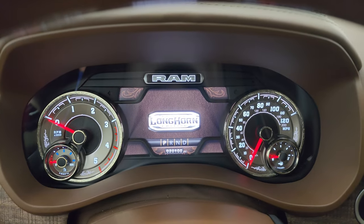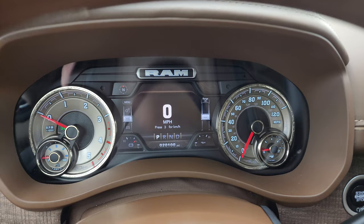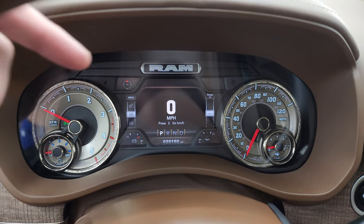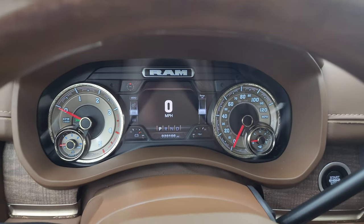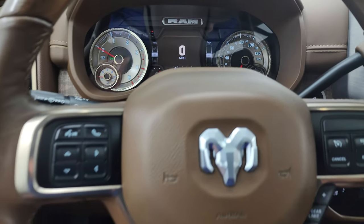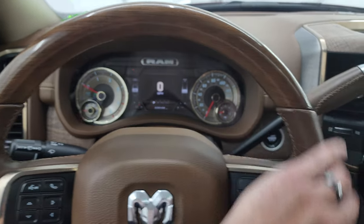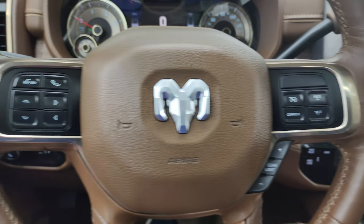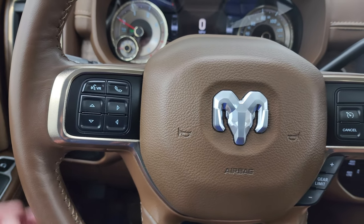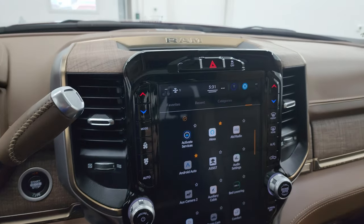You can see you get the Longhorn Limited Edition animation at startup. Digital speedometer — you can change all your corners to read whatever you want. Right now it's compass, battery life, and oil temperature. Comes with the heated, leather-wrapped, wood grain trim steering wheel. Cruise controls and gear selector on the right, Bluetooth and information center controls on the left, and audio controls on the back of that steering wheel. Comes with the 6-speed 68RFE automatic transmission.